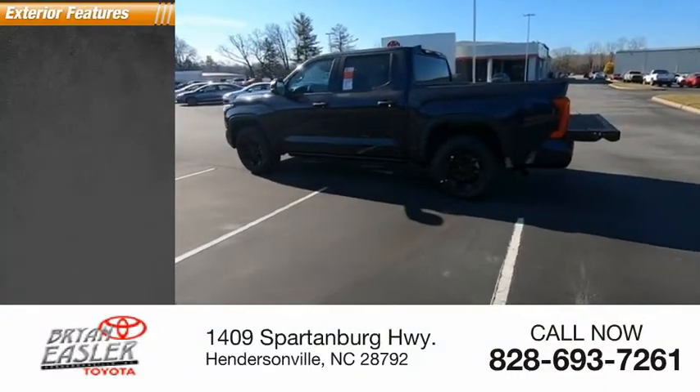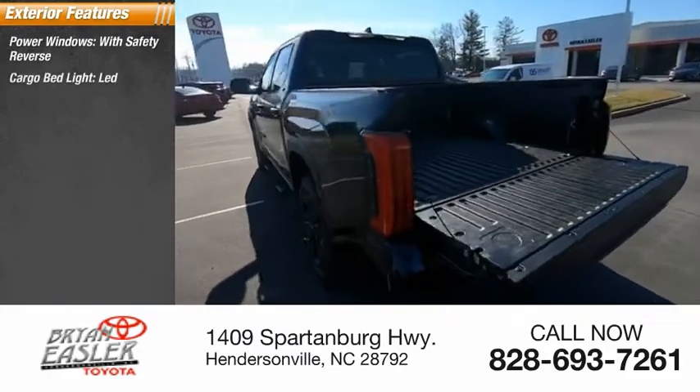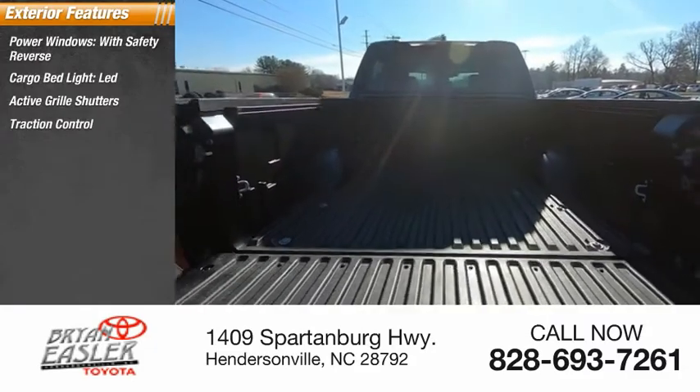Here are some of this vehicle's great options. Power windows with safety reverse, cargo bed light, LED, active grille shutters, traction control, stability control.